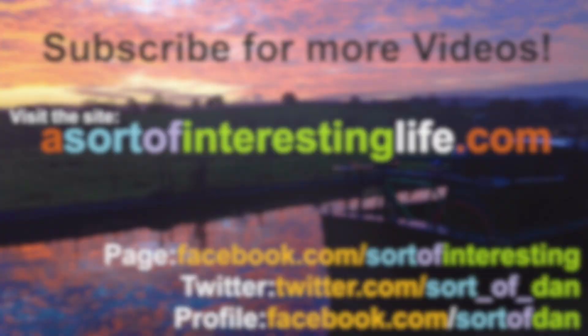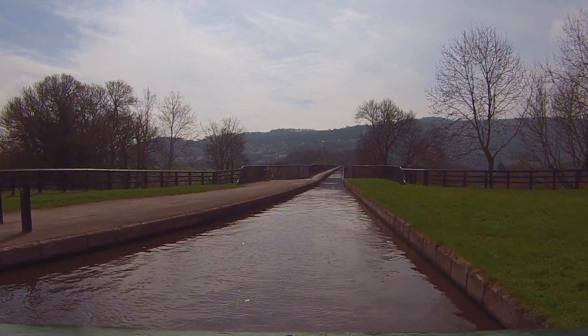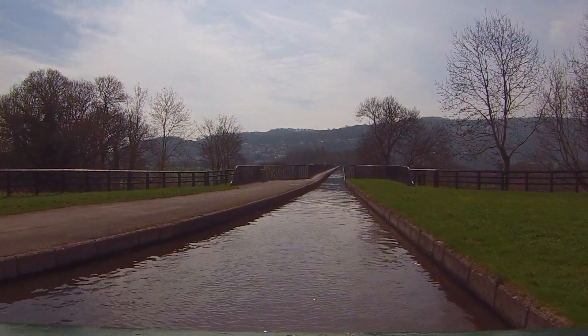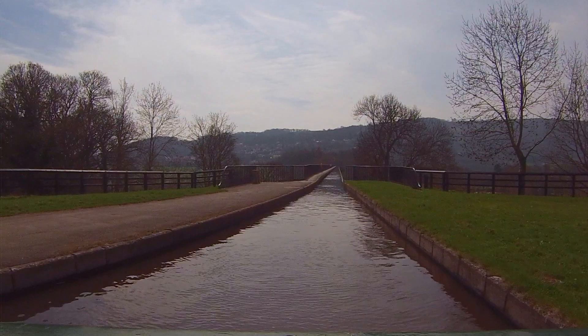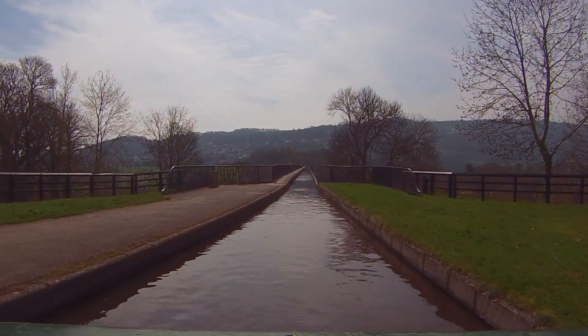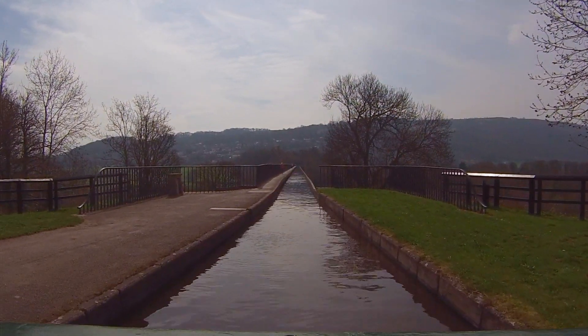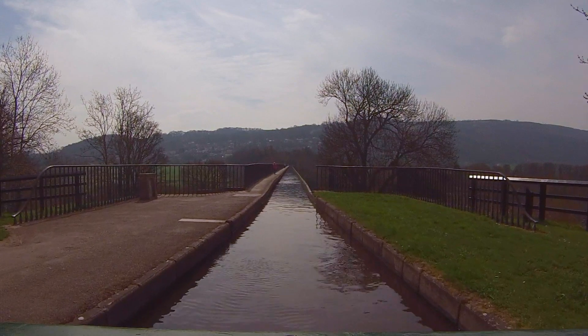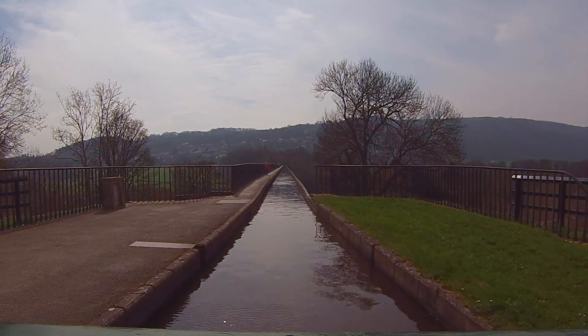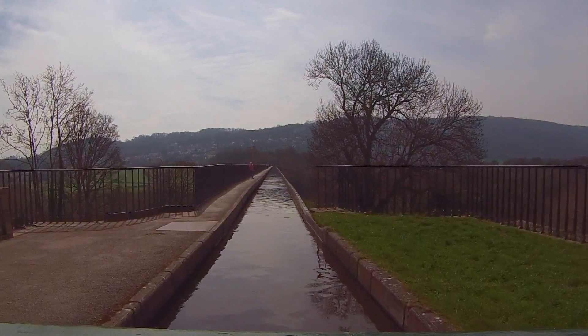Hello there folks, I'm Dan Brown from asortofinterestinglife.com and hold on tight everybody because we're about to cross over the Pont Cysyllte Aqueduct. It's just over a thousand feet long as you can see it stretching ahead there, and it is also 126 foot high, which is the more terrifying part. As you can see on the right hand side here, as we're about to cross over, there's no railing or siding, so hold on tight and don't look down.